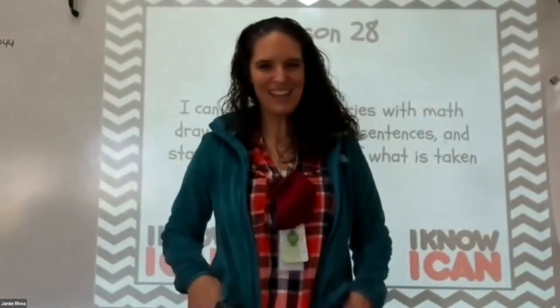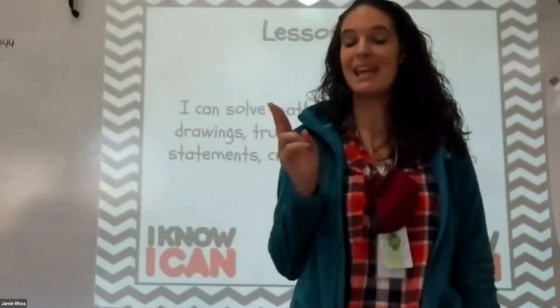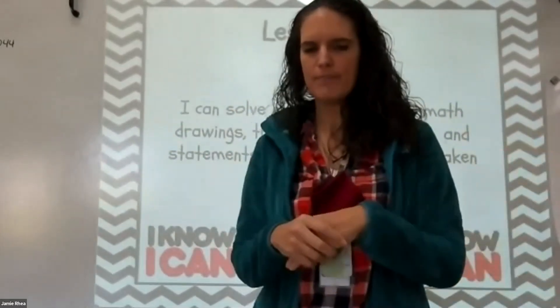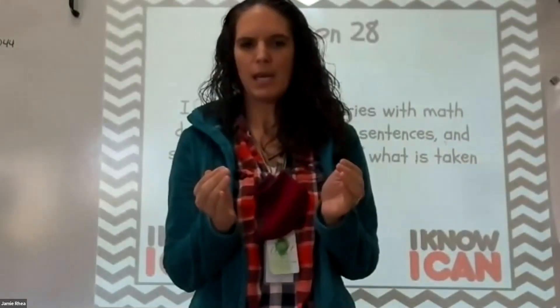Hi guys, welcome back to math. Today we are not just going to do lesson 28. We're actually going to do a mix of 28 and 29. We're going to combine the lessons just like we did with 22 and 23. So we're going to watch a little bit of Ms. Singleton and a little bit of Ms. Curry and put them together.